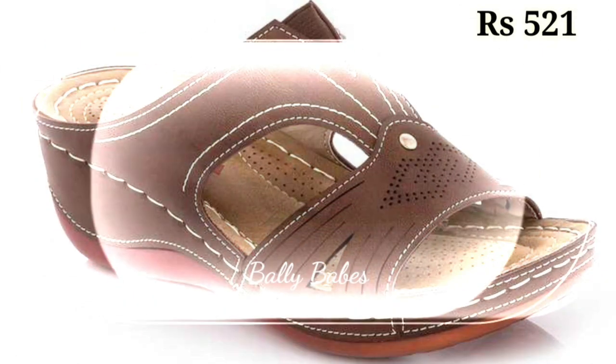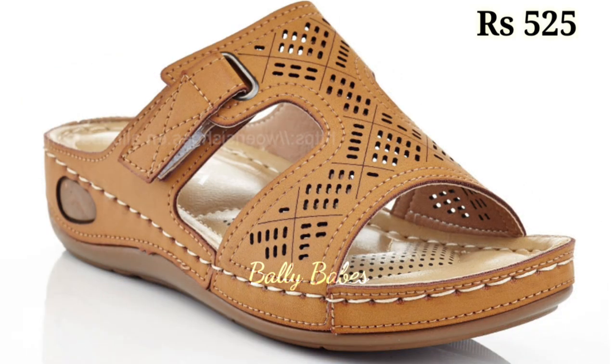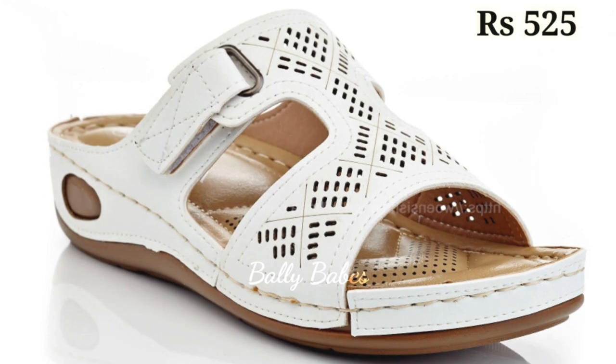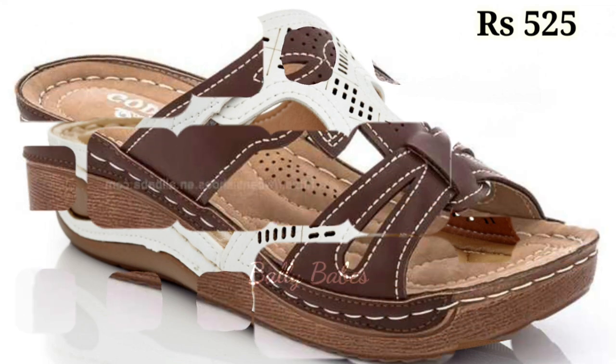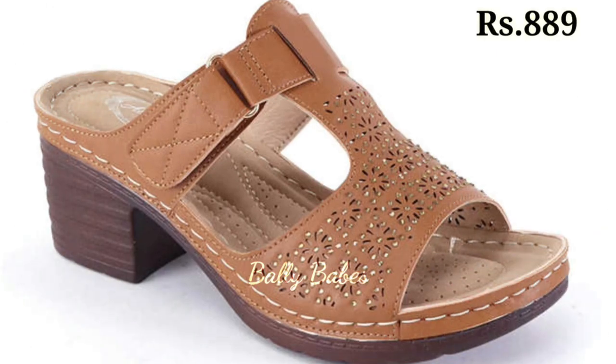In conclusion, genuine leather footwear is a must-have for anyone who wants durable, comfortable and stylish shoes. Whether you are looking for a new pair of sneakers, sandals or boots, make sure to opt for genuine leather for all the benefits it has to offer.